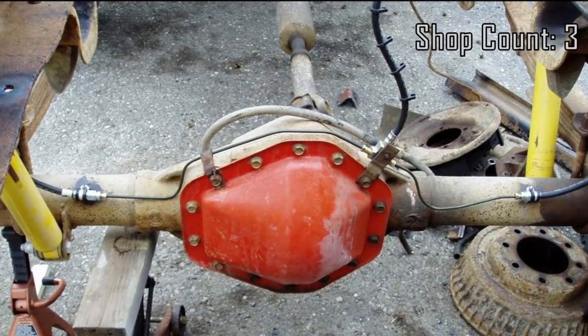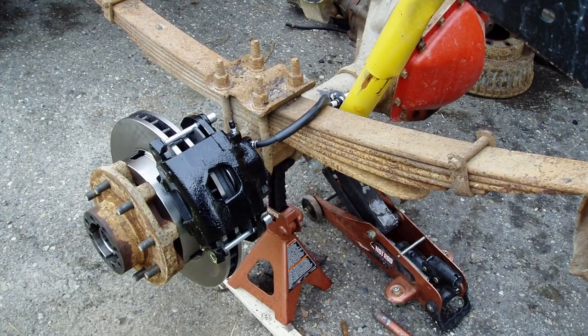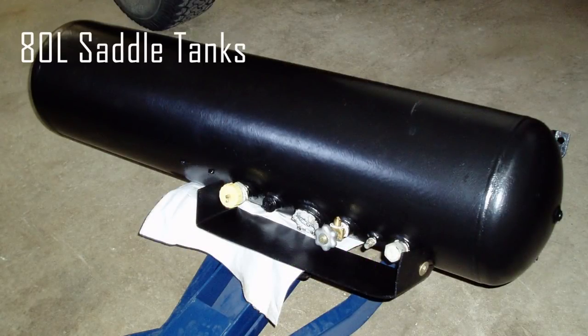At yet another place, I did what is basically the standard disc brake conversion on the 14-bolt rear, using front calipers and brackets from Rough Stuff, and I did a propane conversion for economics and off-camera performance, because I had ambitions of actually wheeling this thing.